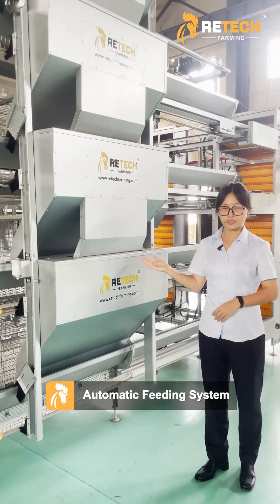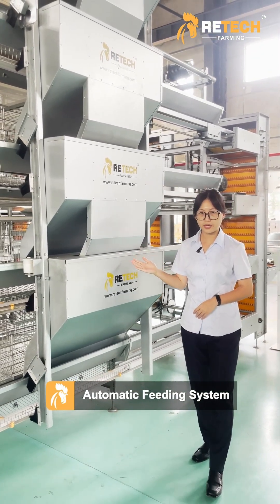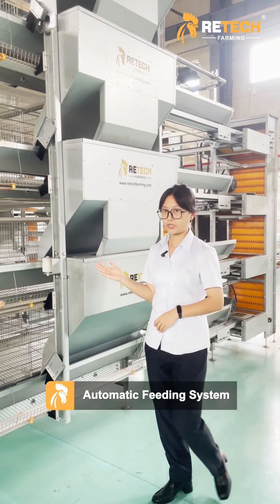Our automatic feeding system can distribute feed evenly and automatically — easy and efficient.